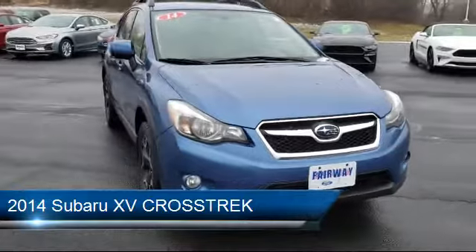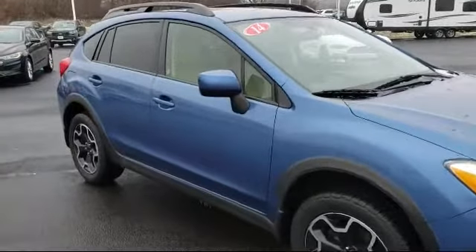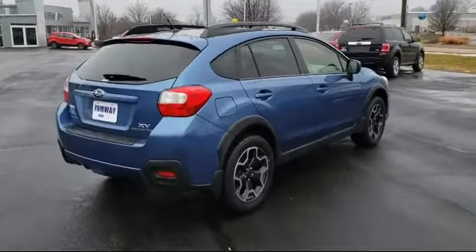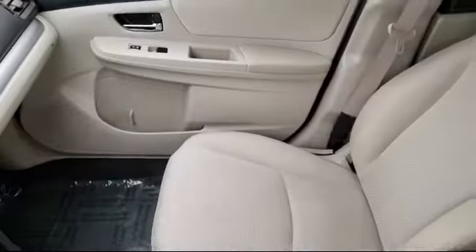It comes equipped with electronic stability control, keyless entry, rear spoiler, tire pressure monitoring system, heated front seats, steering wheel controls, roof rack, air conditioning, traction control, and a six speaker audio system, and has less than 85,000 miles on the odometer.